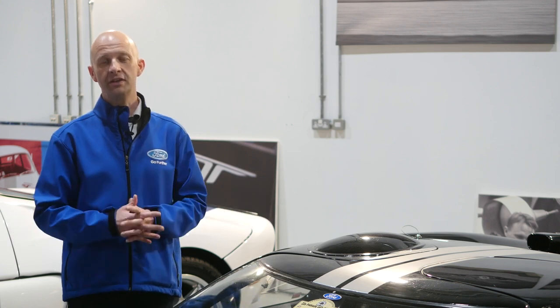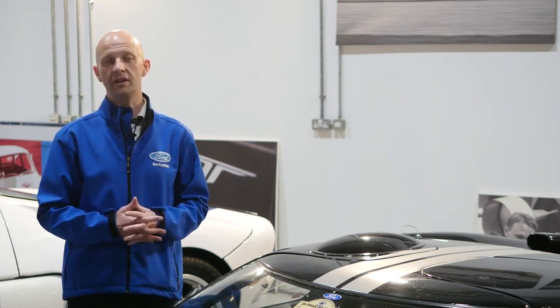This one here has been designed to replicate the Le Mans racing vehicles, although it never actually raced itself, but it's still a very unique vehicle here at the Innovation and Heritage Centre.